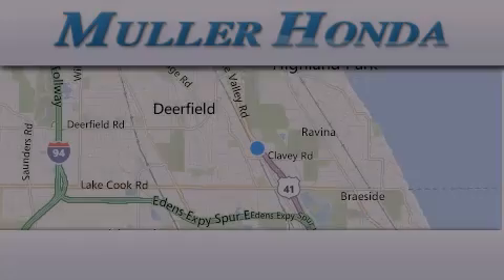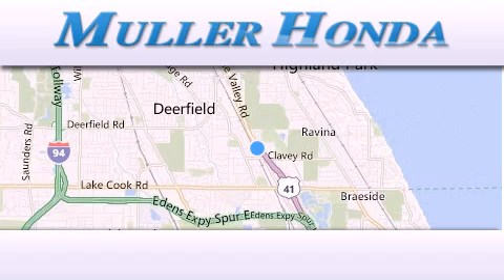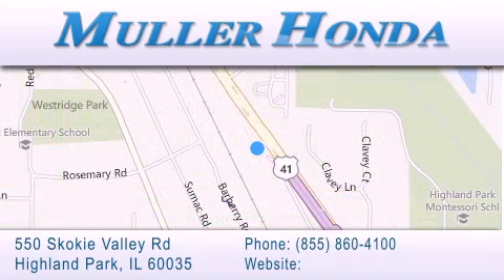Thank you for considering Muller Honda for your next new or pre-owned vehicle. For additional information, please visit our website, give us a call, or stop by our dealership located at 550 Skokie Valley Road in Highland Park, Illinois, between Lake Cook Road and Park Avenue, just north of Clavey Road — convenient to virtually all of Chicagoland. Visit Muller Honda today, you will not be disappointed.